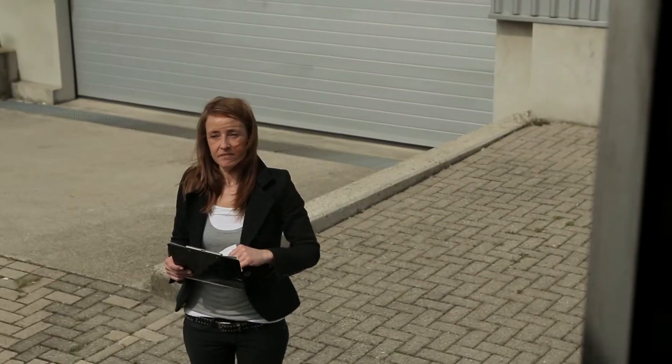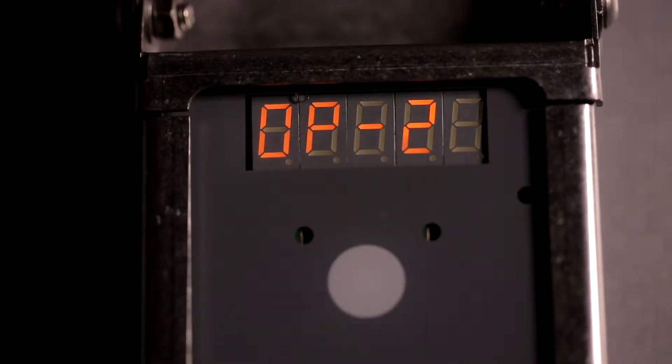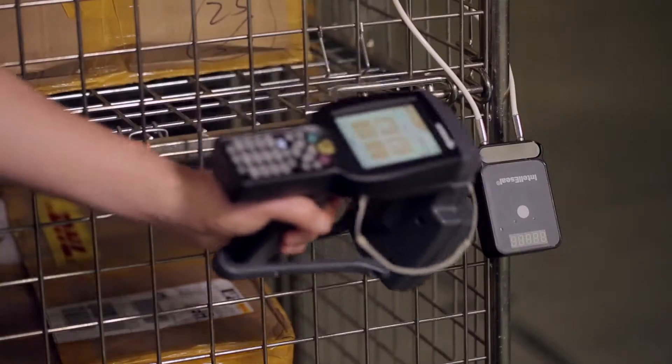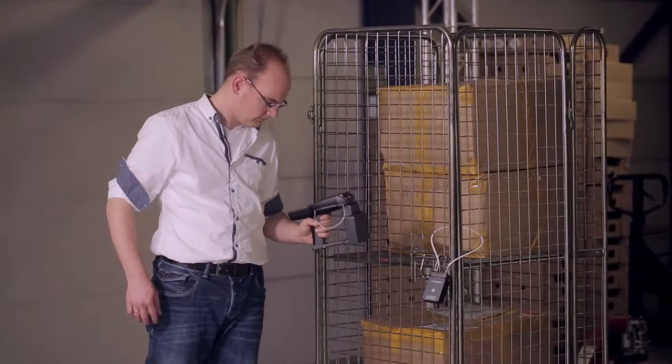Furthermore, the last 20 opening and closing events, including the date and time, can easily be obtained from the display. Up to 400 previous events can be retrieved by the use of a simple RFID reader.